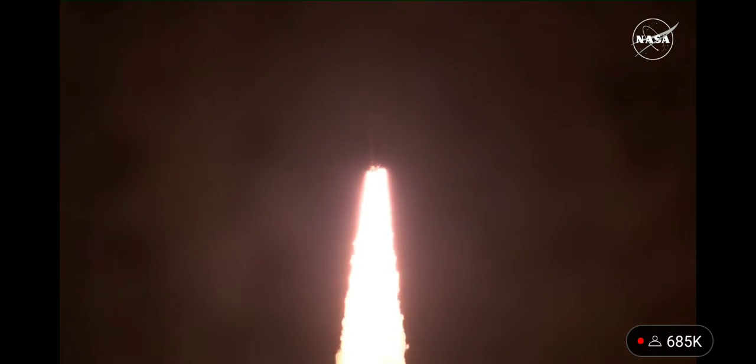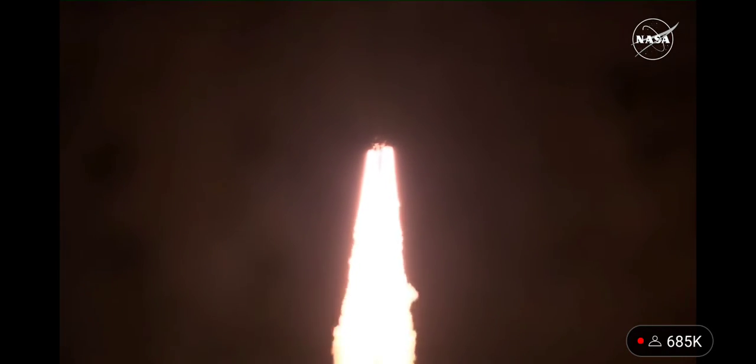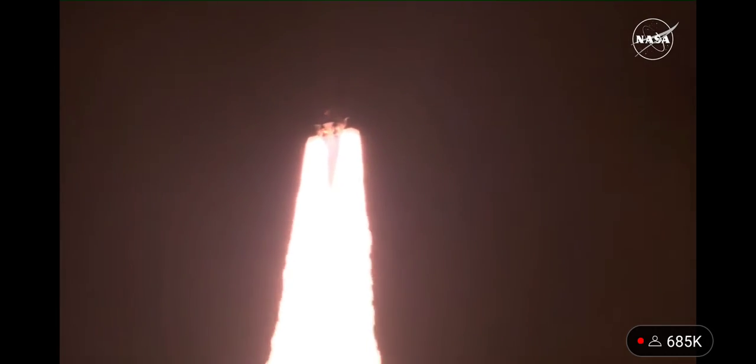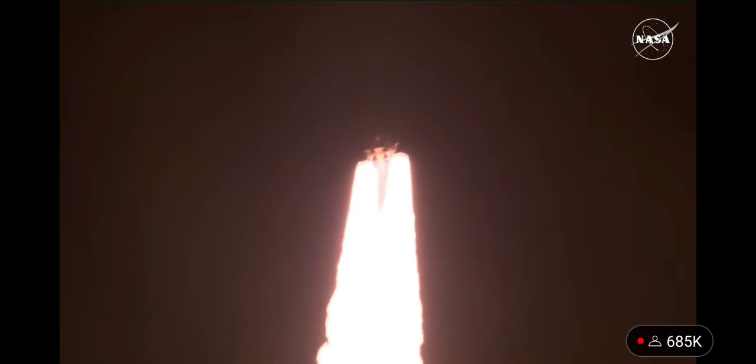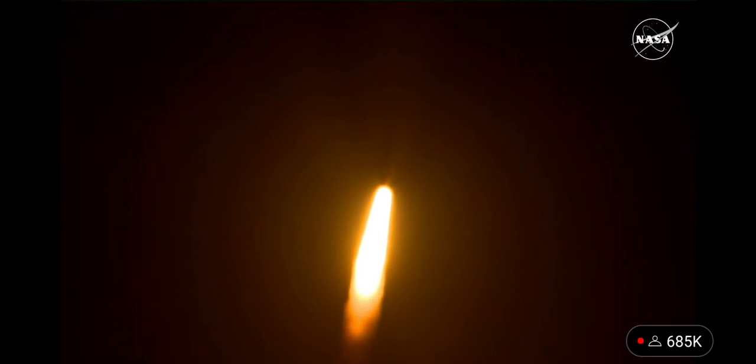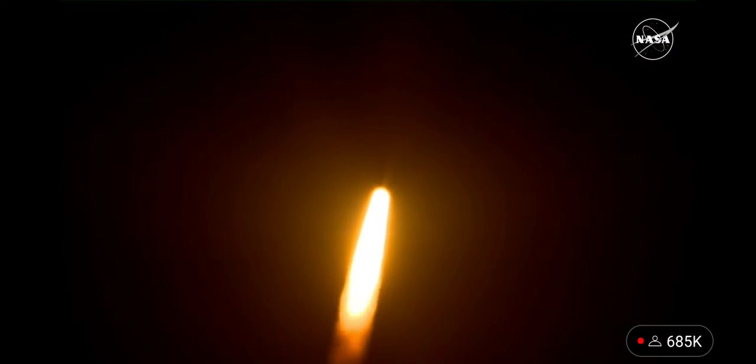All four RS-25 engines on the core stage and two solid rocket boosters now propelling the vehicle at 128 miles per hour. Hearing good control on the roll from teams at Mission Control Houston — all good calls so far — now 30 seconds into the flight of Artemis I.